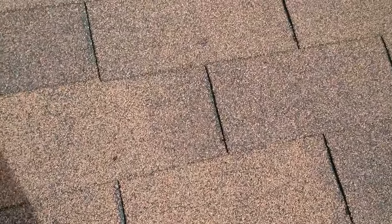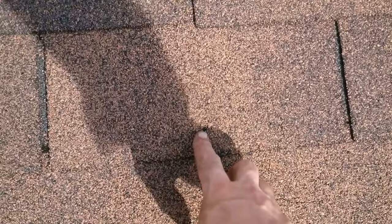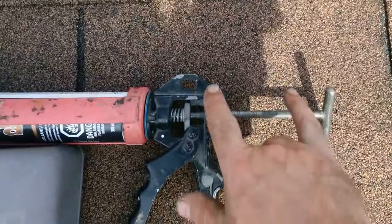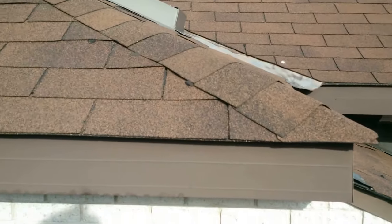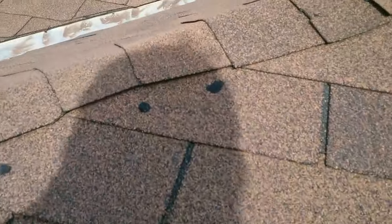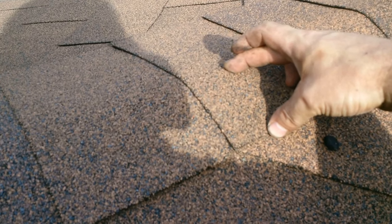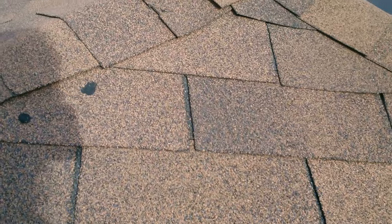This roof is only about two years old and it's already showing these signs. To change one shingle I'd have to change so many of them. You can see all the little shiny caulk spots — they're all over this roof. I've used almost a full caulking gun just on tiny spots because it's poorly installed. Look at the cap shingles: six to eight inches of overhang here, two inches here — this is a very poorly done roof.